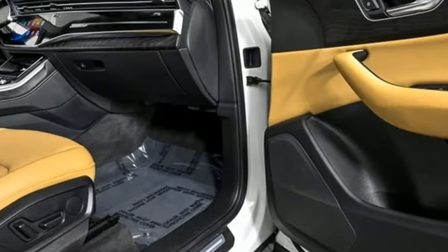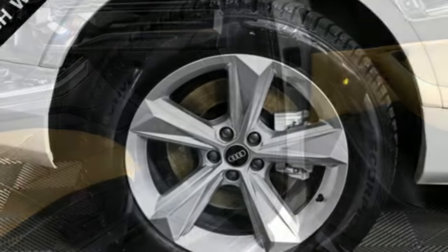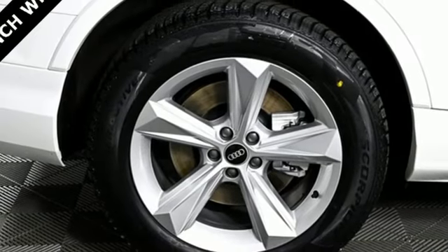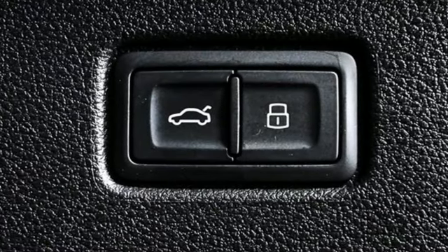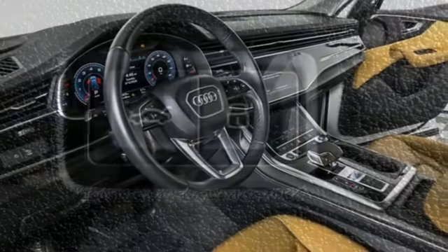AM, FM, HD satellite radio, doors and push-button start proximity key, dual zone climate control, front and rear parking sensors, and integrated navigation system with voice activation.